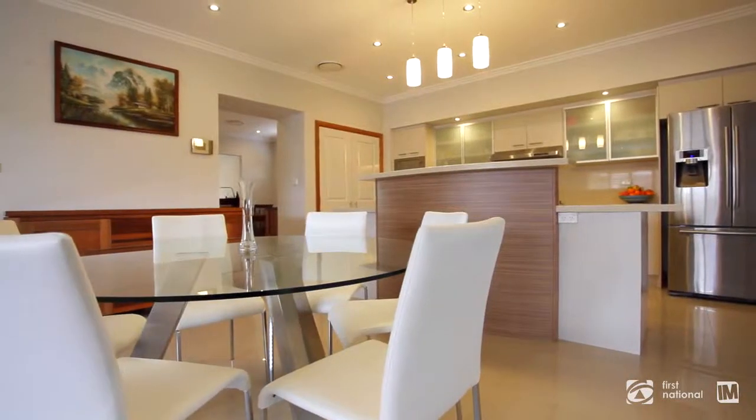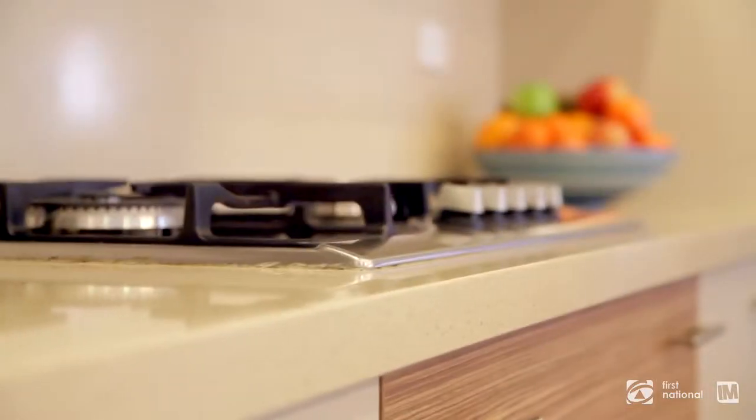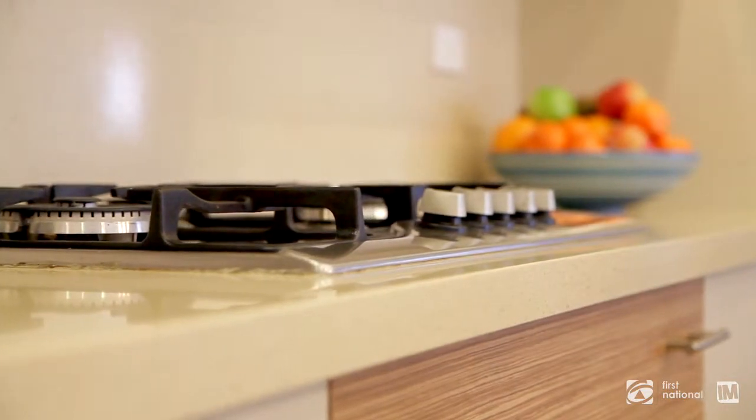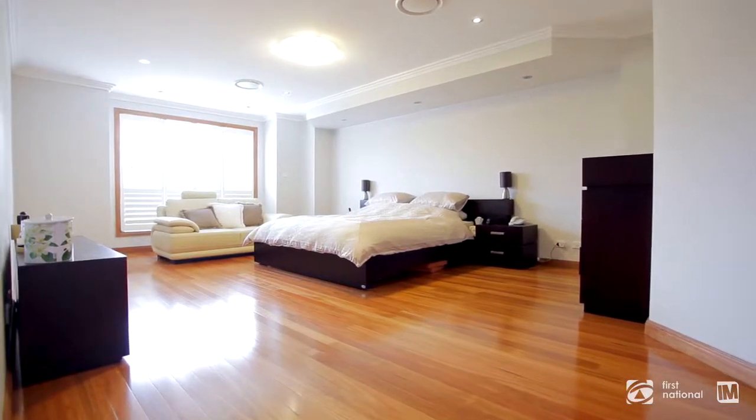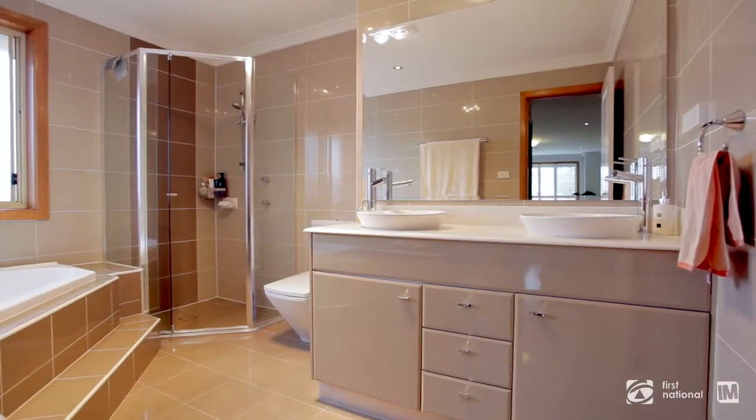The kitchen is impeccably appointed with the finest finishes throughout, which includes natural gas. Accommodation includes 5 large bedrooms, all with built-in robes, and the luxury master bedroom with its own private ensuite.